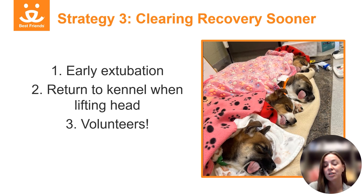Another strategy is using volunteers in the recovery area, which can be quite helpful at increasing your bandwidth when you have several patients on the recovery mat. It can be helpful to have a technician or someone with a lot of experience in anesthetic recovery to coach and guide volunteers on what to do, how to do it, and when to do it. Excellent volunteers may be pre-veterinary students, retired nurses, or anyone with a strong interest in learning more about medical care.